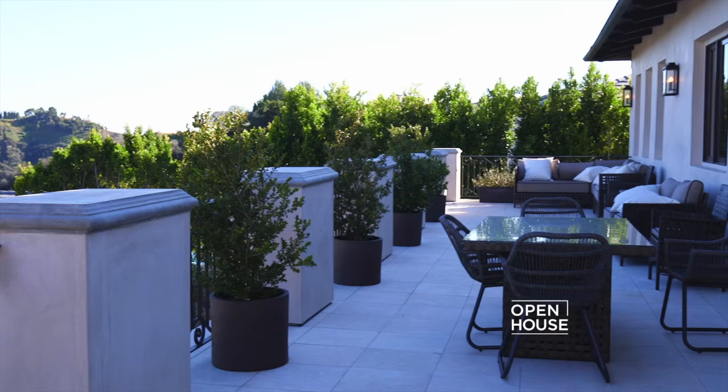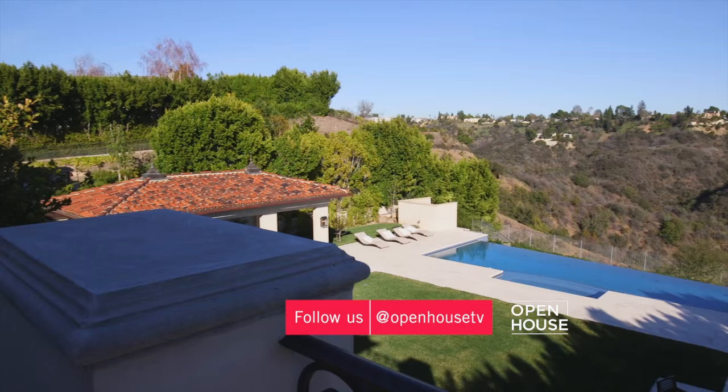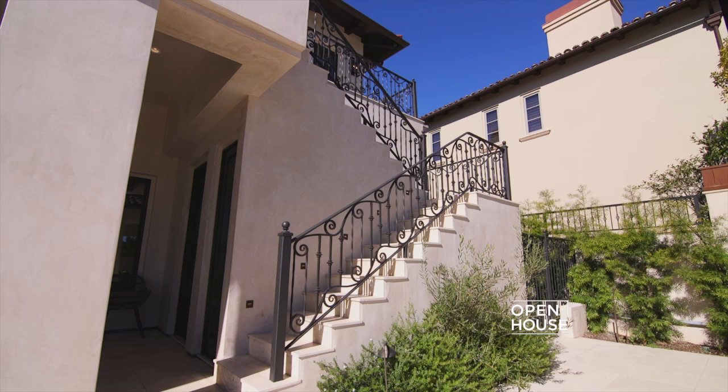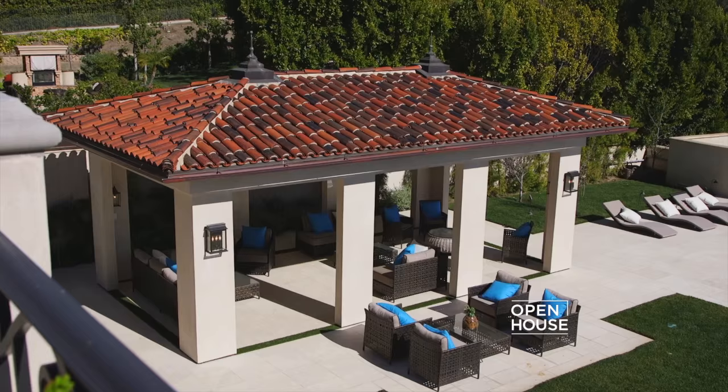This suite features a beautiful cove ceiling, walnut floors, and a marble fireplace. My favorite part of this master is this huge balcony with serene and inspiring views of the Bel Air Canyons. Just a beautiful place to start your morning, and you even have your own private staircase to the pool and patio below.